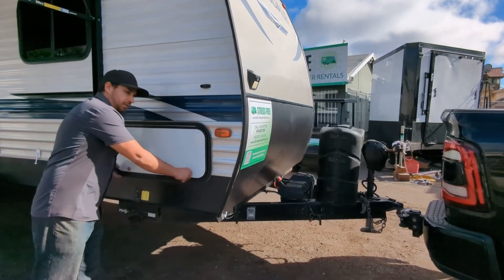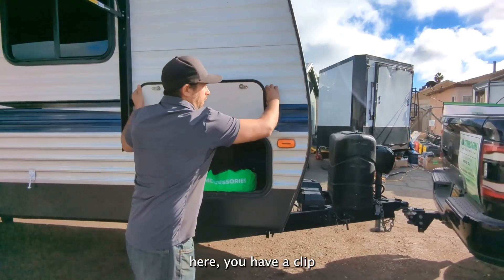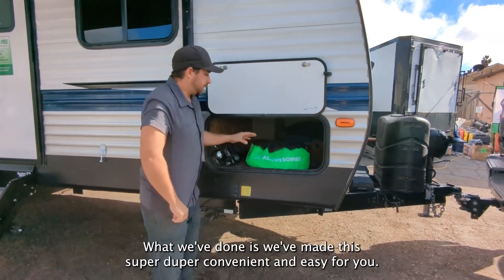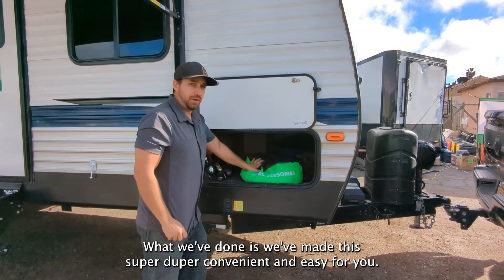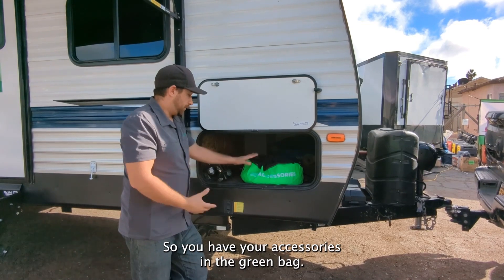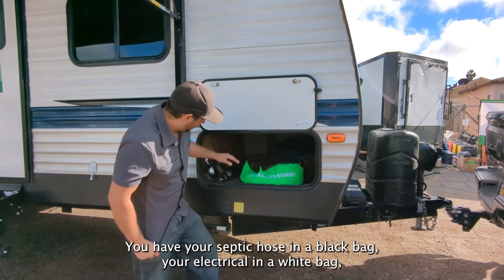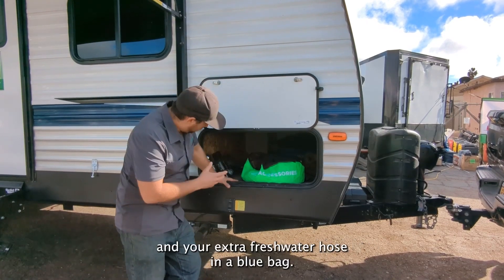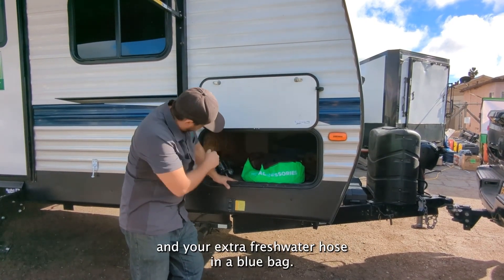As we look at the compartments, here you have a clip and you have your pass-through. What we've done is we've made this super convenient and easy for you. We've labeled, bagged, and tagged everything. So you have your accessories in the green bag, your septic hose in the black bag, your electrical in the white bag, and your extra fresh water hose in the blue bag.